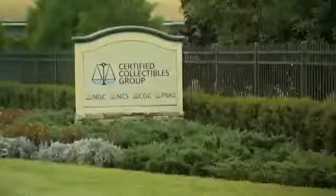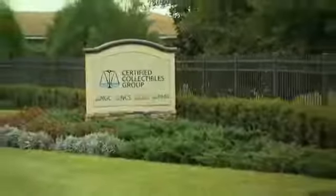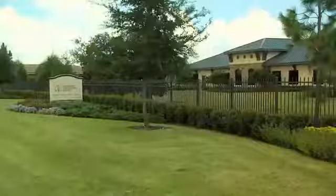NGC occupies a state-of-the-art 60,000-square-foot facility in Sarasota, Florida. Our building features sophisticated technology, including security cameras, metal detectors, biometric scanning, and identification badges, to ensure the maximum protection for your coins.